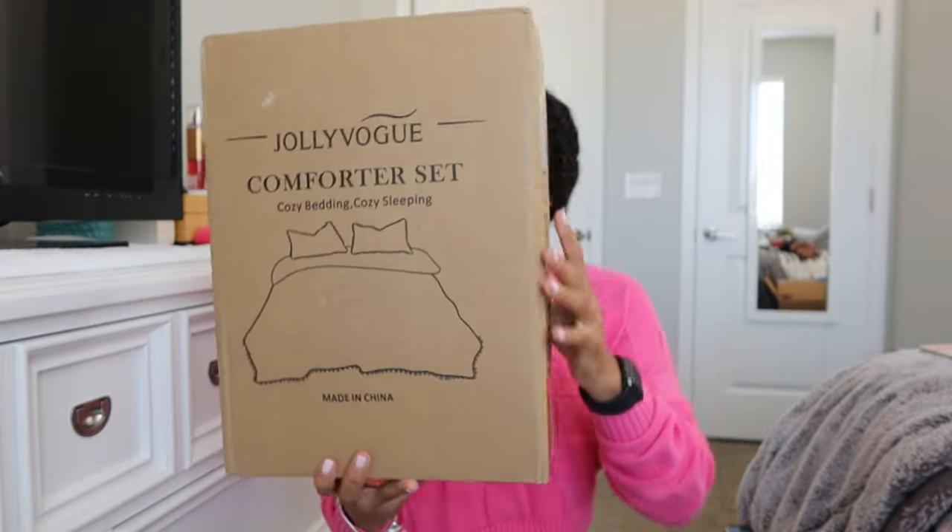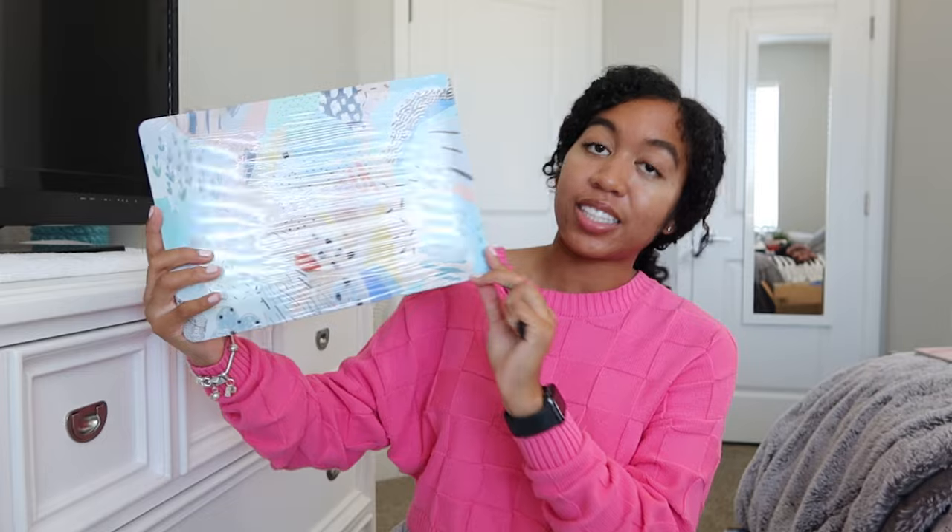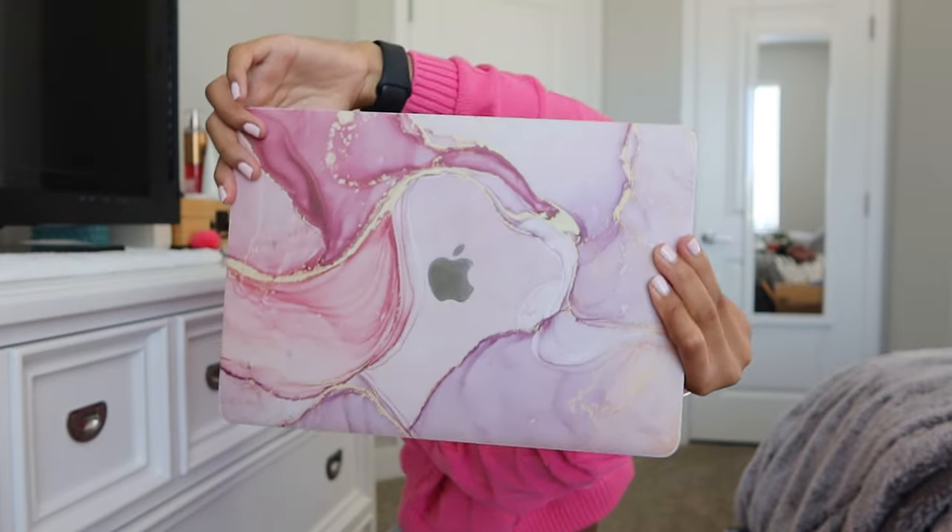I also got a comforter — I'm going to show you guys the color on screen because I'll be doing a college apartment bedroom tour, so stay tuned for that. I ordered this new laptop desk and I really like the design because my old one is marble, which is pretty, but I just wanted to switch it up. So I got this one and it's really vibrant. It also came with these two keyboard covers.